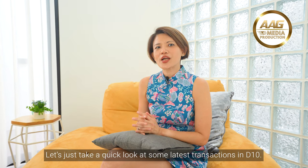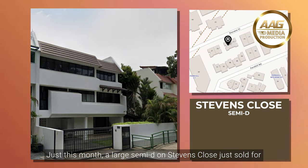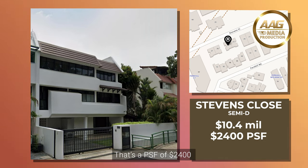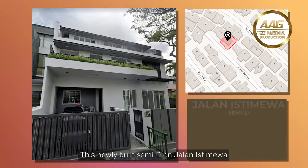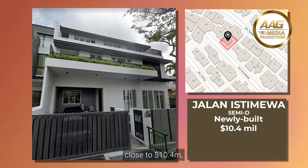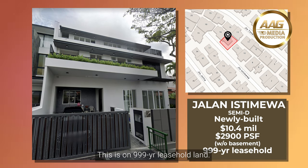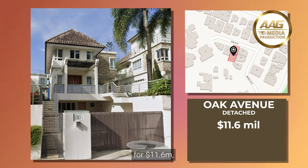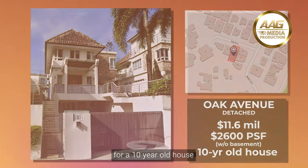Let's take a quick look at some latest transactions in District 10. Just this month, a large semi-D on Stevens Close just sold for close to $10.4 million — that's a PSF of $2,400 for an original house built in the 1980s. This newly built semi-D on Jalan Istimewa also just sold last month for close to $10.4 million, or a PSF of about $2,900, on 999 leasehold land. And this detached house at Oak Avenue sold for $11.6 million — a whopping $2,600 PSF for a 10-year-old house.